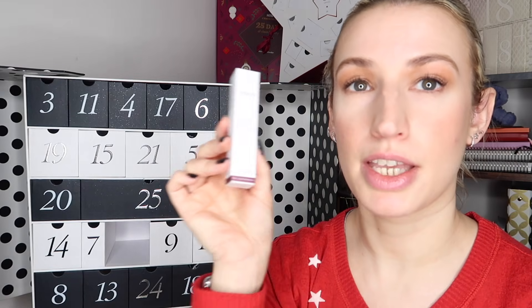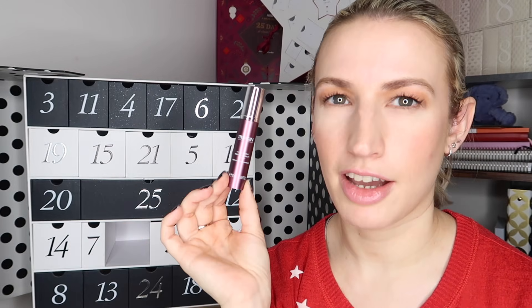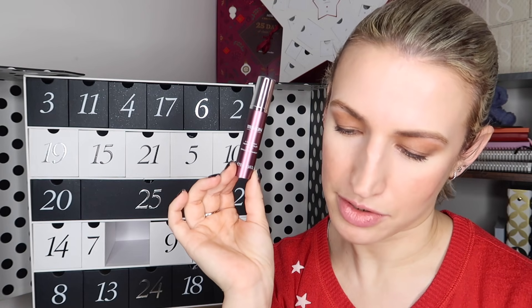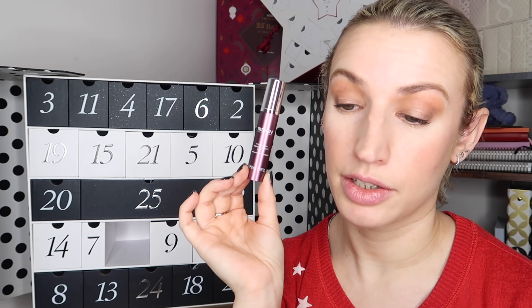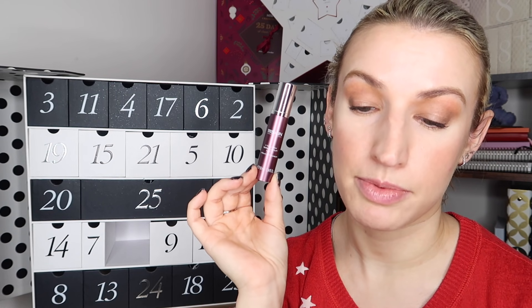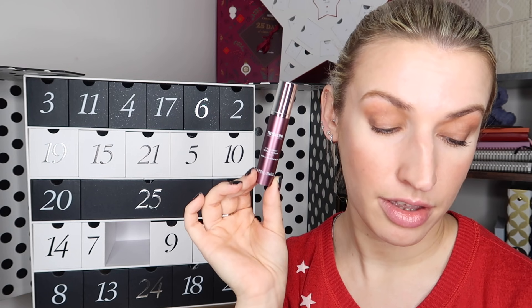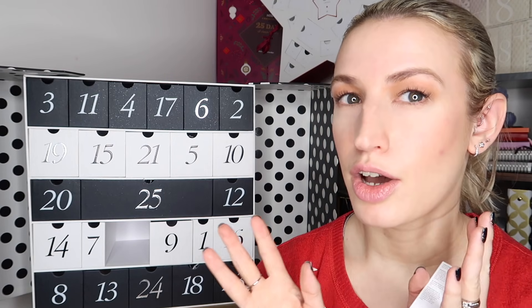Day number twenty-two is a face serum by 111Skin - the Y Theorem Repair Serum, 10ml or 0.34 fluid ounces, applied after cleansing to face and neck. This has appeared in advent calendars before. I find I have more success with the 111Skin masks than the other products. It says: 'In the winter months everything can seem a bit dull and grey including your complexion. This serum, formulated by renowned Harley Street cosmetic surgeon Dr. Yannis Alexandrides, is designed to speed up cell regeneration and collagen production which promotes bouncier, brighter skin.' Worth 63 pounds - at that price I'd be expecting it to be pretty fantastic.